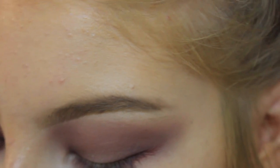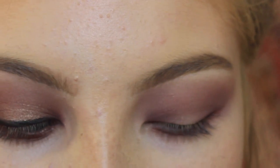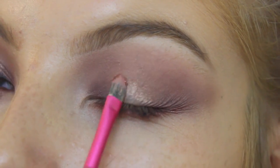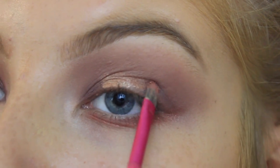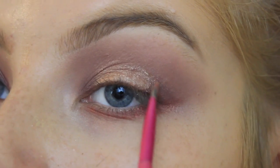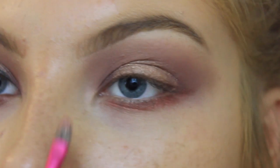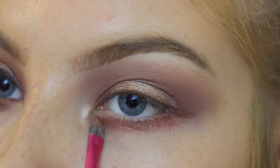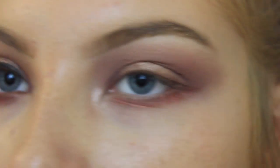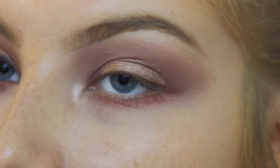Now we're going to work on the lid. I really want it to be bright and kind of gold-toned, so I'm going in with the shade Trial - it's definitely a champagne shade and I'm just popping that right in the center of my lid. As you can see it's really pigmented straight out of the pan without even using Fix Plus or anything. I'm also using Patina in the very inner corner and on my brow bone.